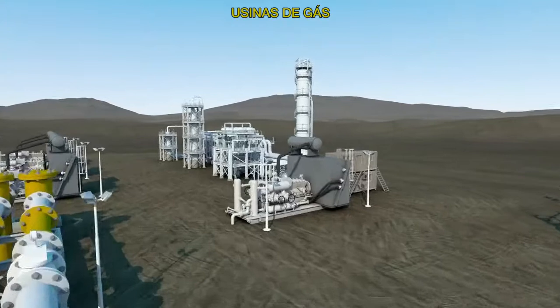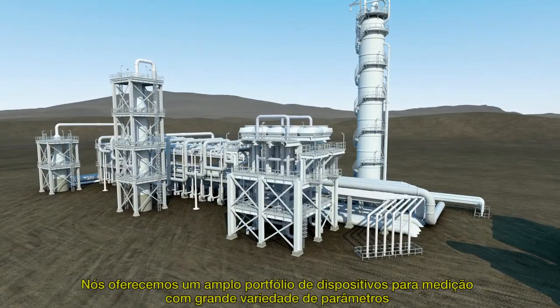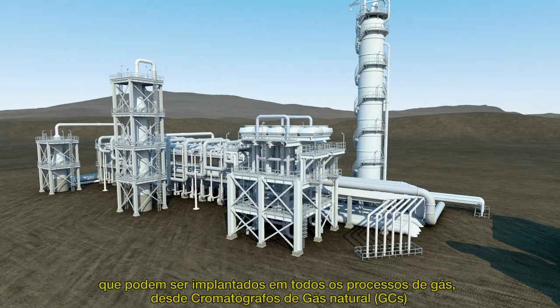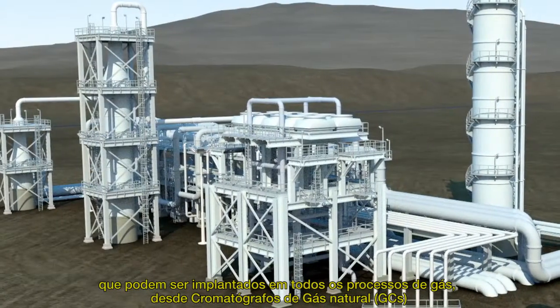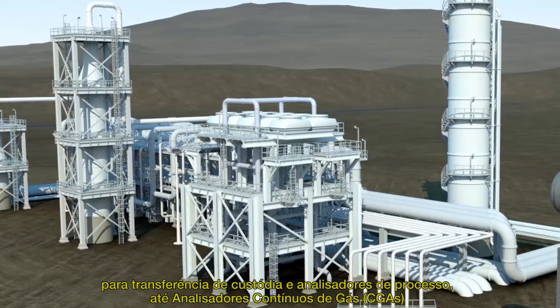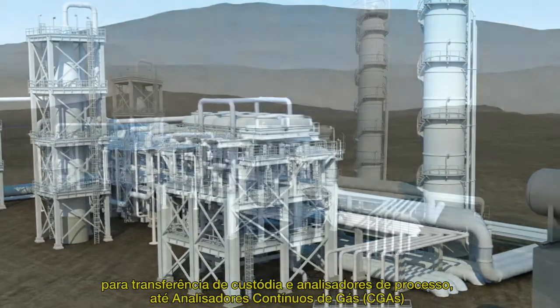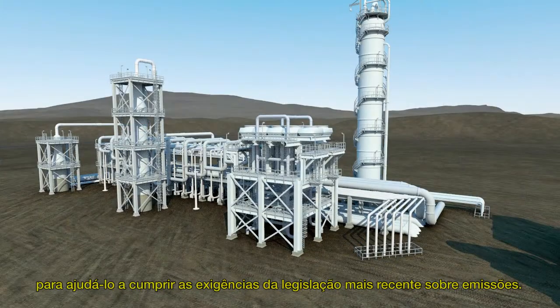Gas plants. The more you can measure, the better your performance. We offer a wide range of devices for measuring a broad variety of parameters that can be deployed throughout your gas plant, from custody transfer gas chromatographs (GCs) and process analyzers, through to continuous gas analyzers (CGAs), to help you meet the latest emissions legislation.